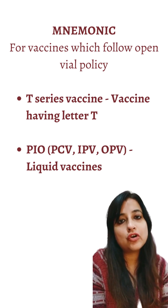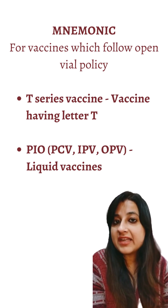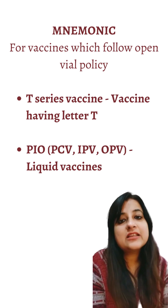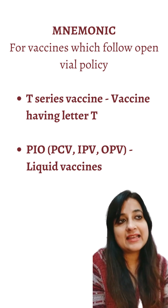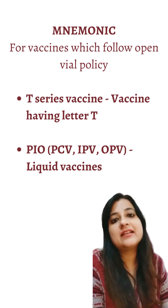Vaccines are available in two forms: reconstituted forms, that is powder forms in which we have to add a diluent, and liquid forms. To remember which vaccines follow open vial policy, the mnemonic is T series plus PO — meaning all the liquid vaccines. PO stands for liquid, like something we can drink.